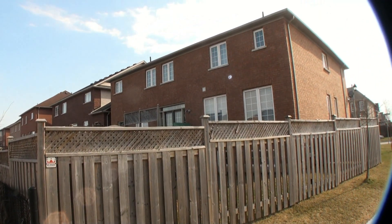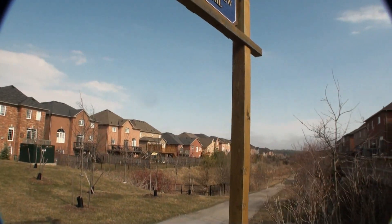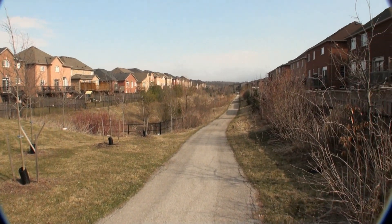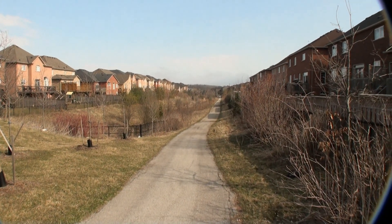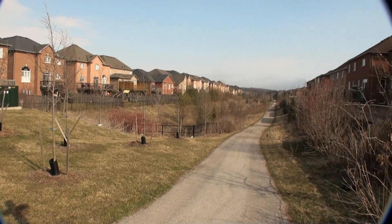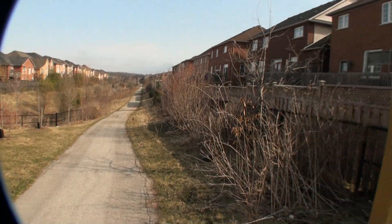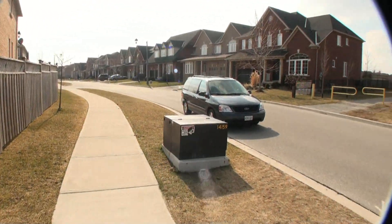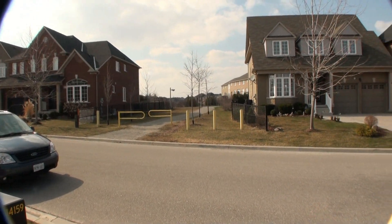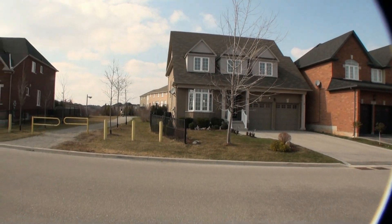These are the homes on Woodmont that are backing on the Arbor View trail, which meanders south. So if you want to go for a hike south, you can take this trail. If you want to go up north, you can go up to the lake — up to the stormwater management pond. And you can go east and west as far as you wish.